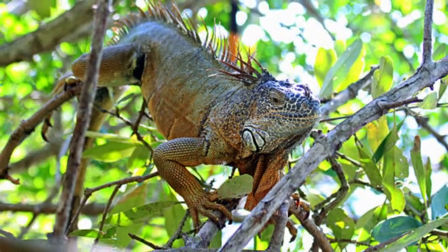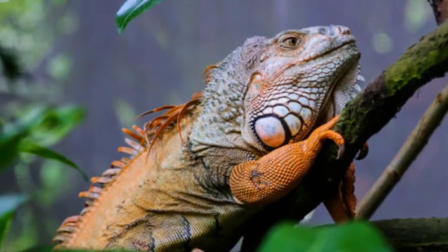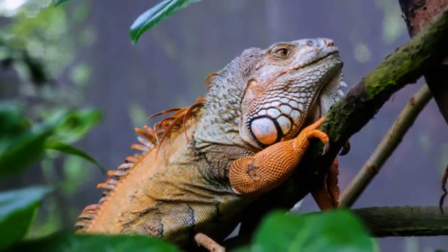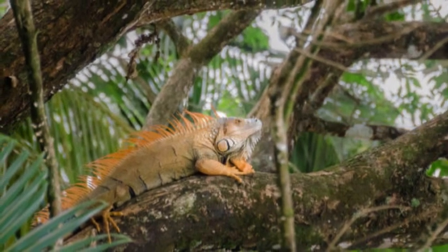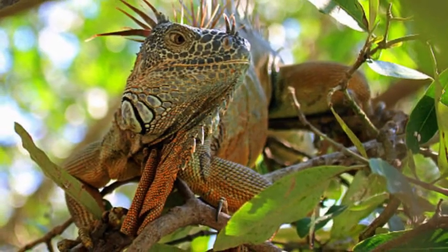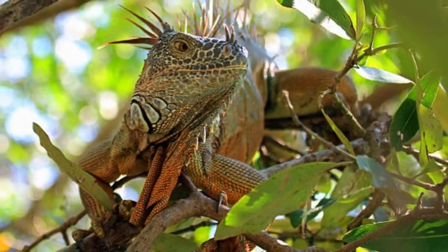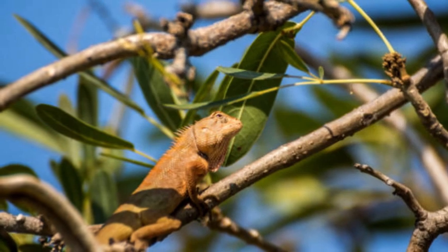Reproduction and Life Cycle. Iguanas reproduce sexually, with males engaging in territorial displays and head-bobbing rituals to attract females. Female iguanas dig nests in the ground to lay their eggs, which they guard until the eggs hatch. Hatchlings are usually independent from birth and must fend for themselves.